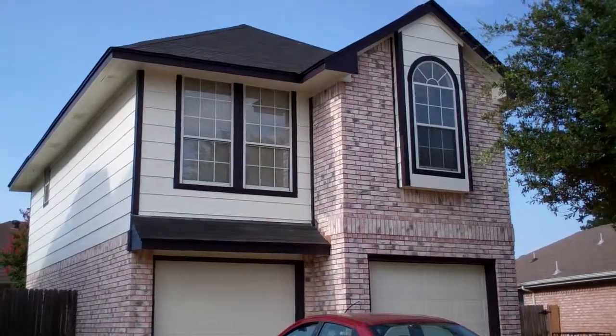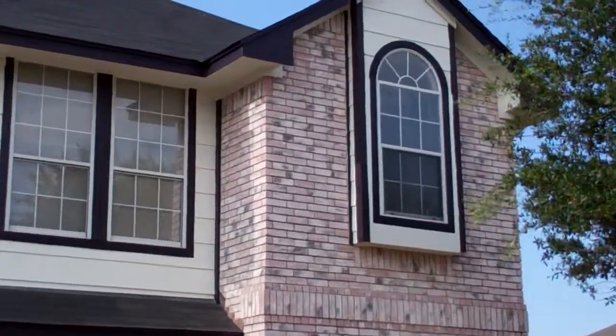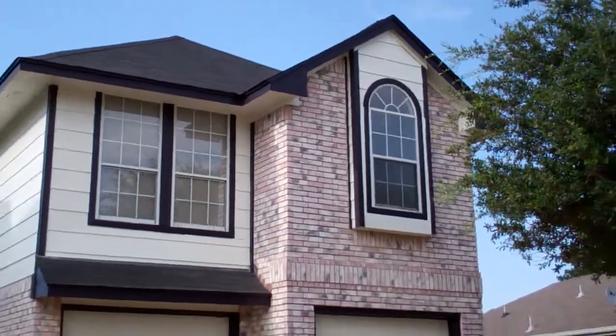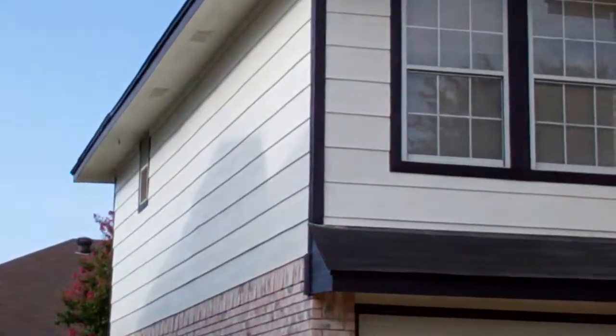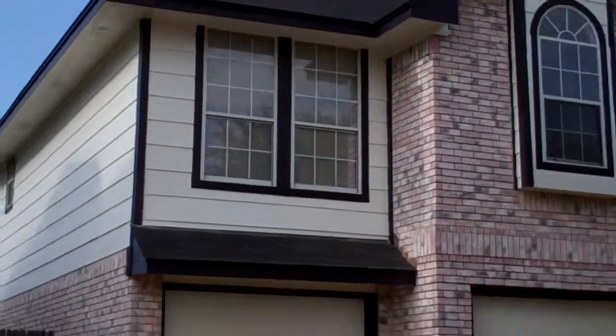We're back here in North Fort Worth today. This is the finished house that we painted. We did some wood repair up there. Dover White and Bohemian Black are the colors. If you look at the previous YouTube video, this was a pink house with a brown trim. Now it's a white house with a black trim.